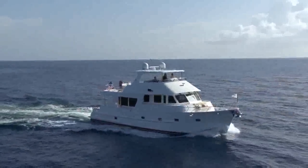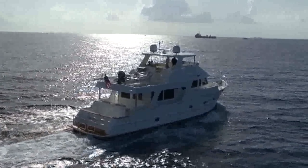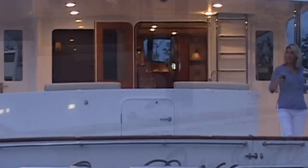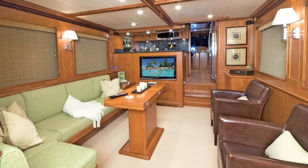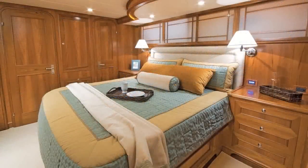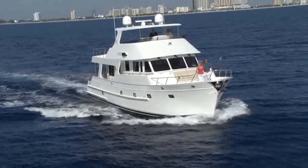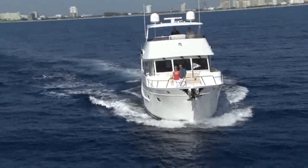The Outer Reef 63 goes beyond the traditional limits of a yacht of this size. The Outer Reef 63 allows owners to get away from it all while providing the perfect spot to entertain associates, friends and family. The Outer Reef 63 offers excellent interior volume and is the only 63 with the spacious deluxe bridge. Let the Outer Reef 63 take you beyond the reef to your dream destinations.